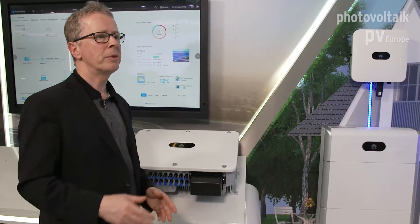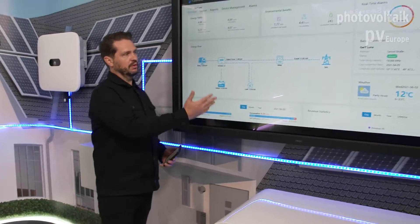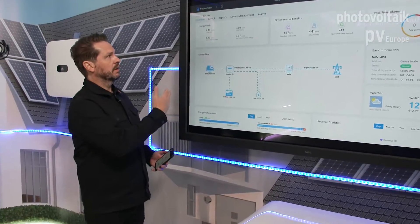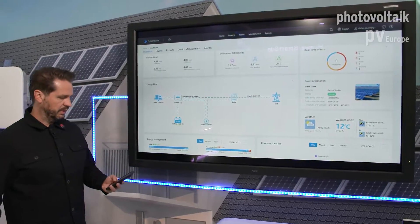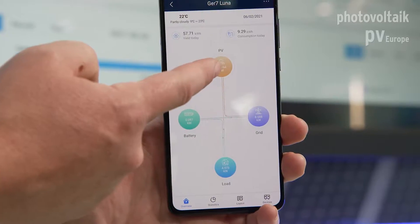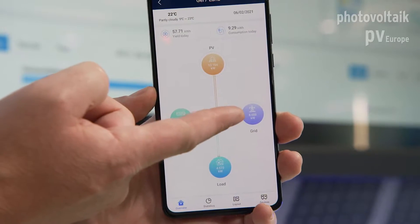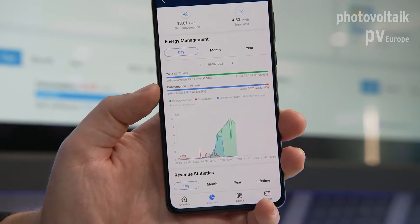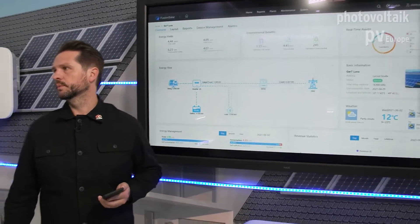What about the monitoring function? We have two options. One option is to use your PC and web browser to see every number of your system. The second option is to use the app, where you can easily see your PV production, the state of charge of the battery, and the loads of your household. The customer has two possibilities — the app and the web browser.